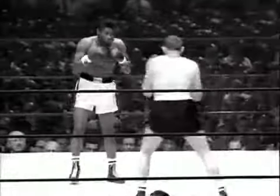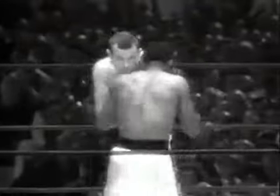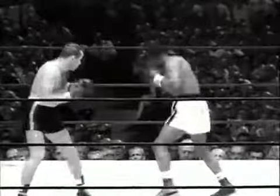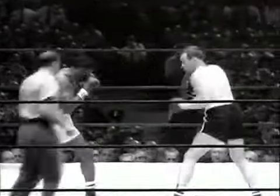In these early moments, he's using a crisp left jab to keep Patterson at long range. Floyd comes out of his shell to throw a leaping left that catches the challenger on the mouth and hurts him.